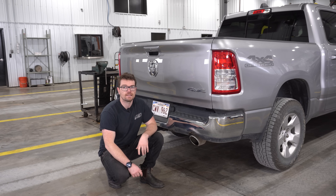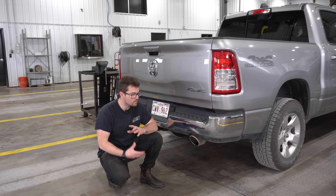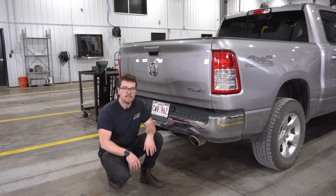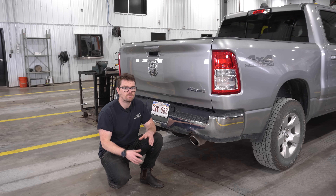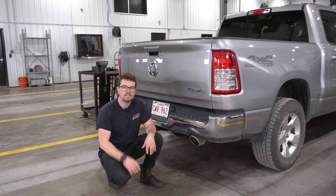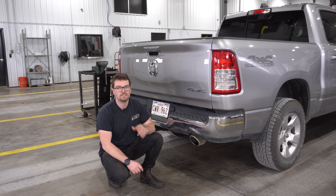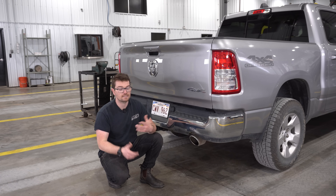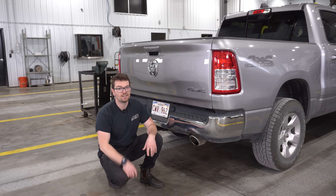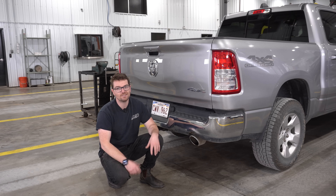What I also really like about the 5.7 Hemi is the sound it makes — I think this is one of the best sounding engines out there right now. You get that really nice low-end grumble, and when you put your foot down, you get that really nice snappy sound. Even with the stock muffler and resonator, there is a really nice rumble. When I owned my truck, the muffler fell off and there was just a straight pipe put in there instead. I'll put a couple of clips up on the screen — it sounds pretty nasty, in my opinion — let me know what you think.